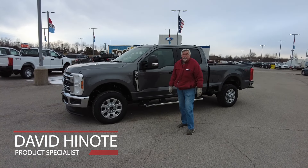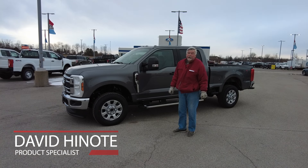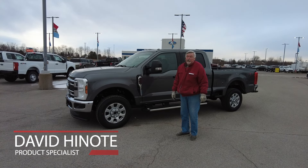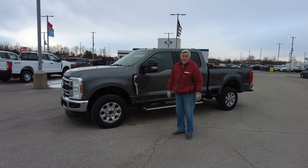Hello, welcome to Heritage Ford in Cordon, Indiana. My name is David Heinoldt, I'm a product specialist here, and today we're going to look at the 2024 F-250 Superduty.